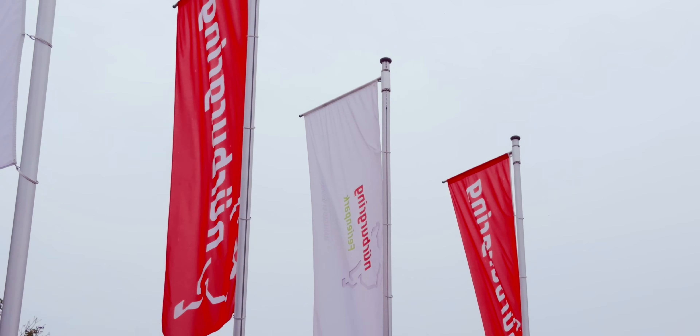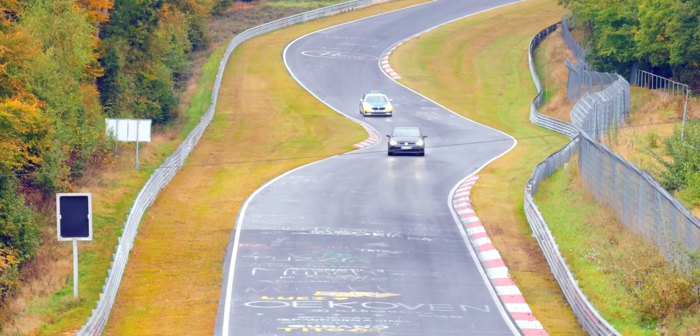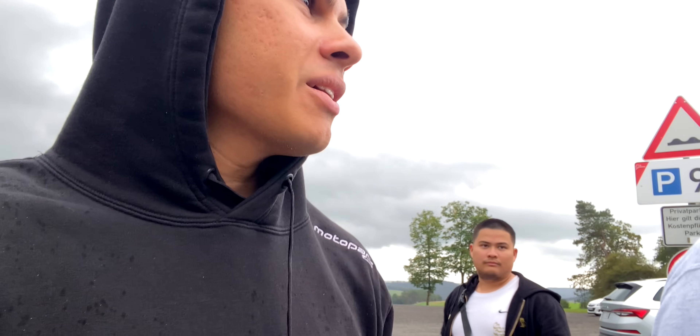I don't know if you can tell, but it's raining. First day on the Nordschleife, in a car I've never driven — it should be fun. We've got our first look at the track. The rain subsided a little bit, but it's just enough for it to be pretty greasy and nasty. We're out there in a couple of hours, so fingers crossed it dries out, but I don't think it will.